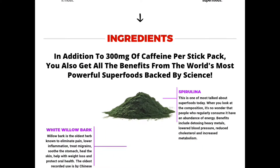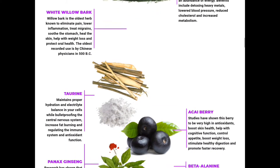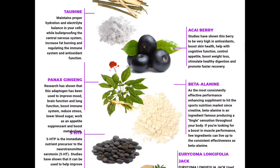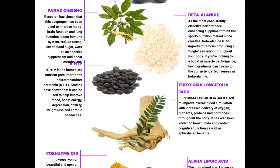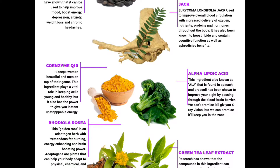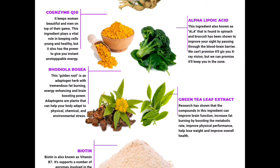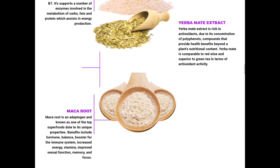The ingredients are: it has 300 milligrams of caffeine per stick, and then it has all these natural ingredients — I'm going to butcher these names but I'll try my best. It's got spirulina, white willow bark, taurine, acai berry, panax ginseng, beta-alanine, 5-HTP, uricoma longifolia jack, coenzyme Q10, alpha lipoic acids — which instead of eating broccoli and spinach, why not drink this drink? It's a lot easier getting your vitamins that way. It's also got rhodiola rosea, green tea leaf extract, biotin, yerba mate extract, and maca root.